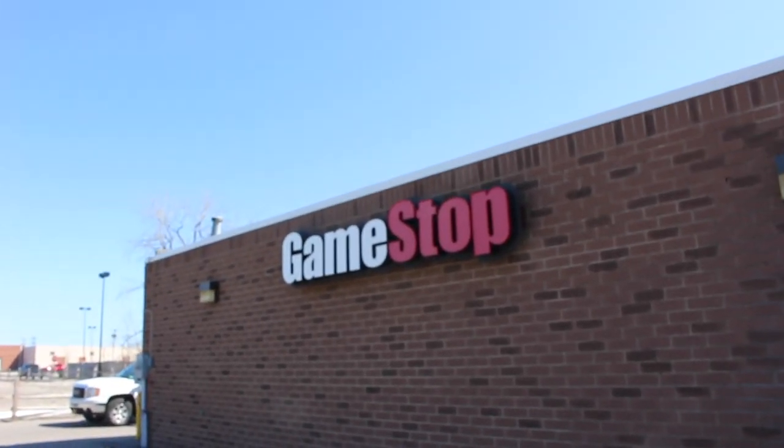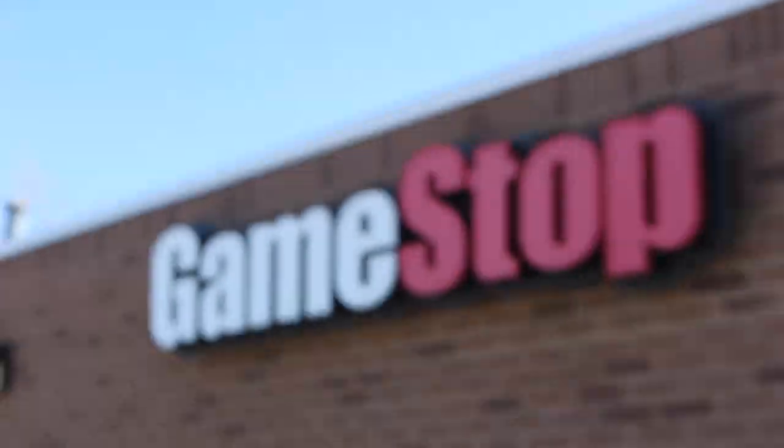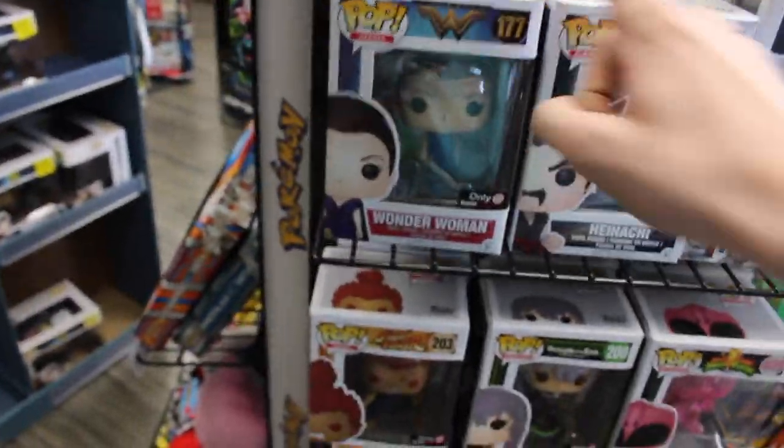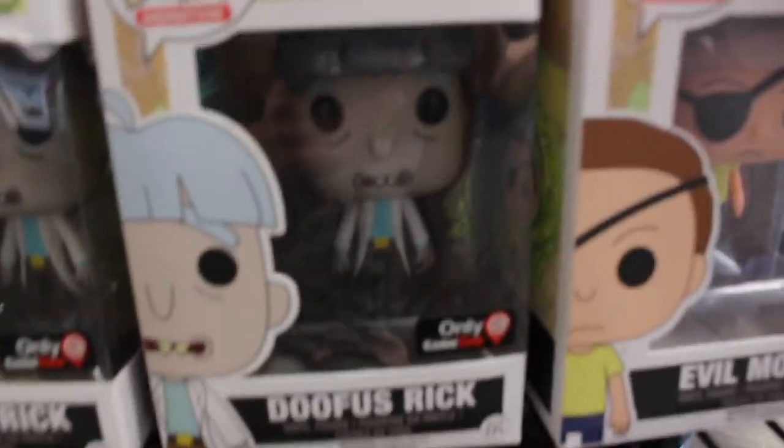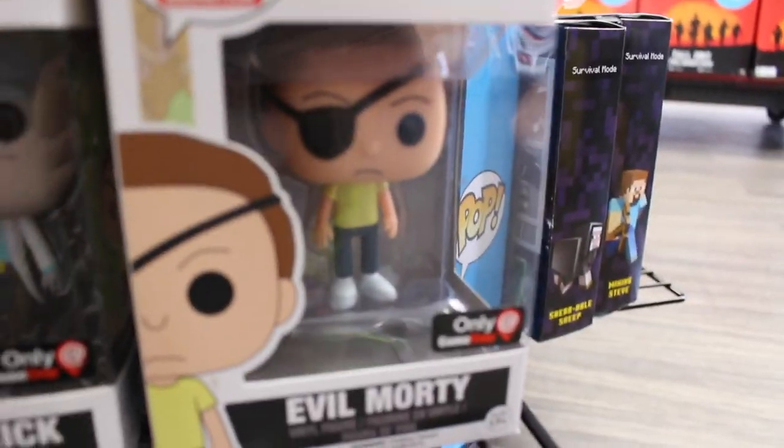Okay guys, we're at GameStop now. I'm gonna see if we can find the Luke with the hood on - pretty excited. They have some pretty cool ones here: Liberty Prime Battle, some ones from Tekken, Wonder Woman, Street Fighters, Pink Ranger, the Morphing exclusive, Rocket, Mass Effect, Naruto, Rick and Morty - here's Doofus Rick, exclusive to here, and Evil Morty. I really like those ones.